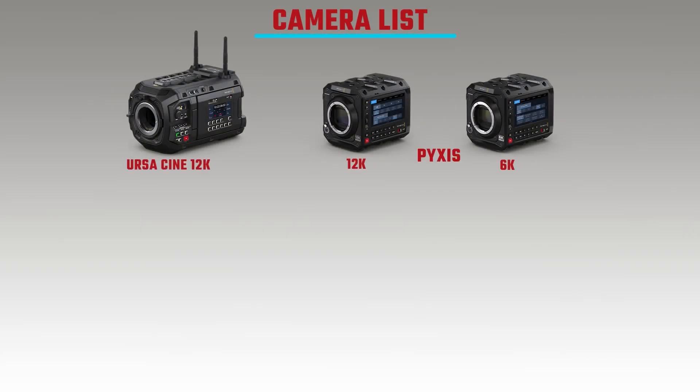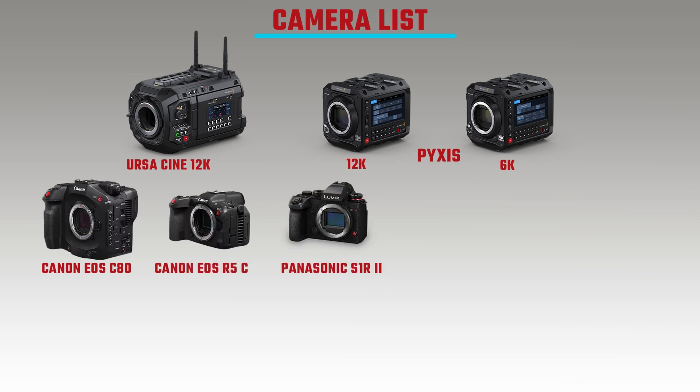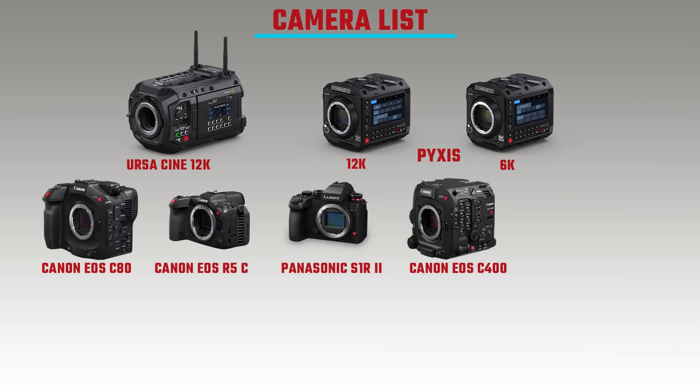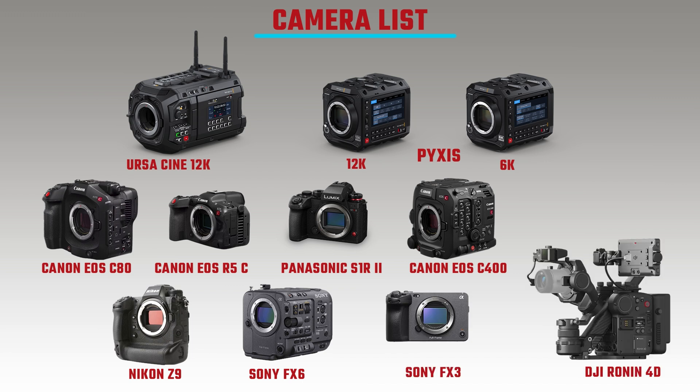The cameras being compared are: the Blackmagic Ursa Cine 12K LF, the Blackmagic Pixis 12K which has the same sensor as the Ursa Cine 12K LF, the Blackmagic Pixis 6K which I own, the Canon EOS C8A, the Canon EOS R5C, the Panasonic S1R2, the Canon EOS C400, the Nikon Z9, the Sony FX6, the Sony FX3, and the DJI Ronin 4D 6K.